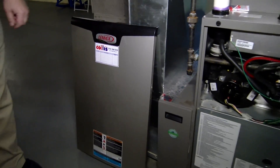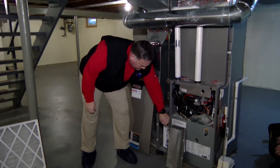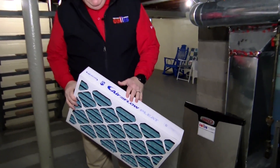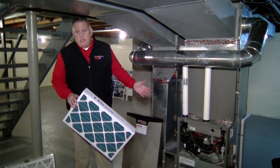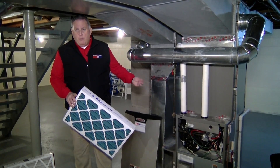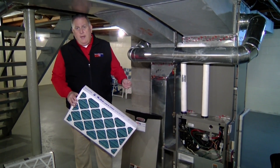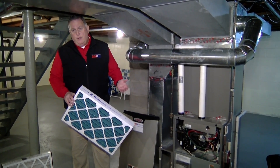One big part of our maintenance on furnaces is checking our filters during the cleaning service. In this home, this is a filter that gets changed a minimum of once a year. This home also has central air conditioning, so besides changing it once a year for heating, some customers change it twice a year — that gives you better protection year-round because your filter will be completely clean for both heating and cooling seasons. There's no question that a clean filter benefits not only the equipment but your indoor air quality.